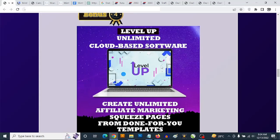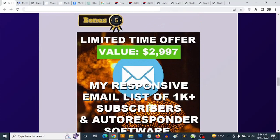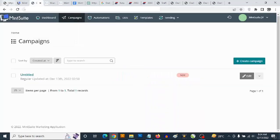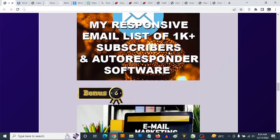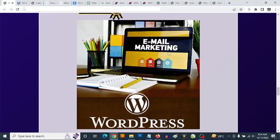It also gives you access to high-converting ClickBank products that you can promote. Bonus number five — you are getting access to 1,000 plus active buyer subscribers that you can upload instantly to your autoresponder and start mailing with your own affiliate links. You are also getting access to training.